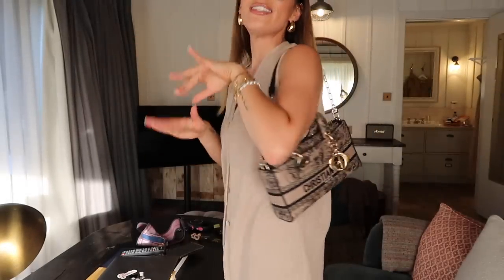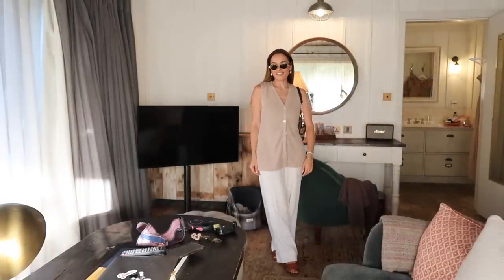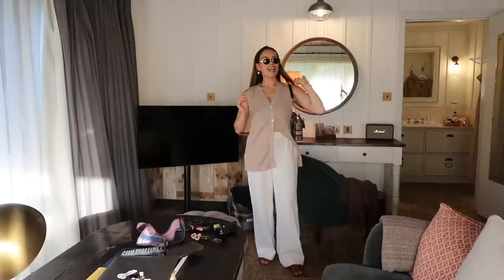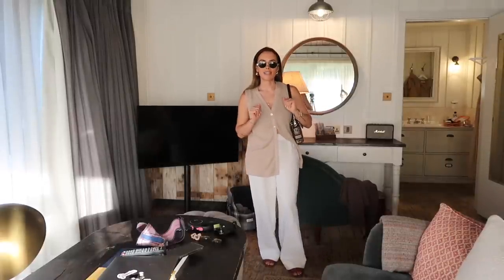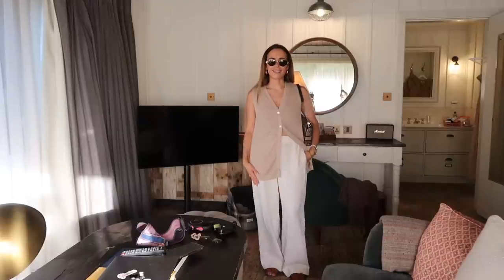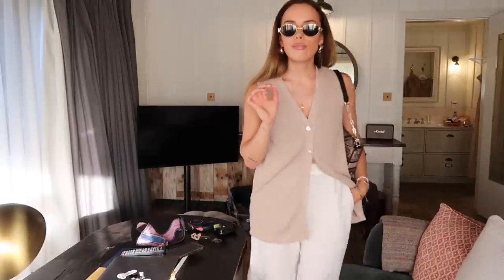The sunnies are going to be these ones from Celine — they look good on the head and on the face. The outfit of the evening: I'm wearing the Mango vest, my trousers are my Zara linen ones, and my sandals are my YSL brown sandals that I wear basically every day. I'm going to risk not taking a jacket — it's only five minutes away, so that's a no. Let's go for dinner.